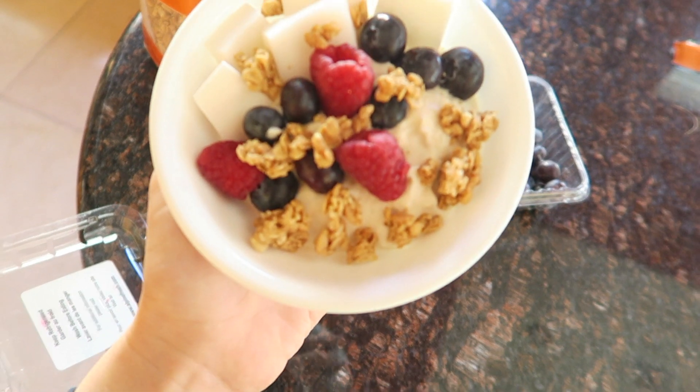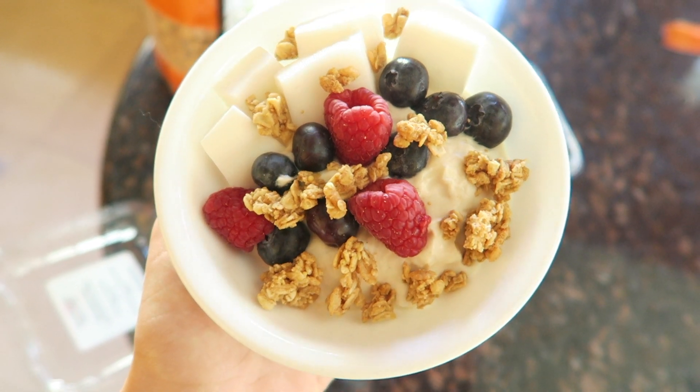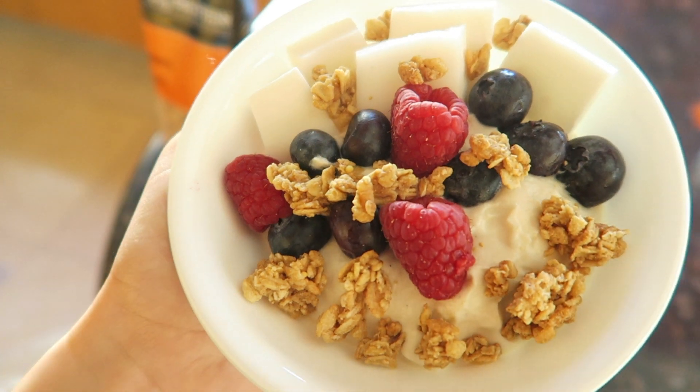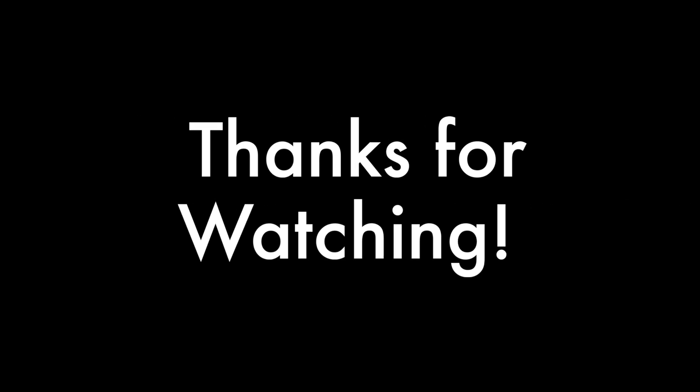This looks pretty good, actually. Oh my god — these coconut chunks are so good! So that's the end result: coconut almond milk yogurt with 13 grams of protein, some coconut chunks, blueberries, raspberries, and peanut butter granola — all in a little small bowl. Anyways, I hope you guys enjoyed this video. I enjoyed creating it, and I will see you guys soon. Thank you.